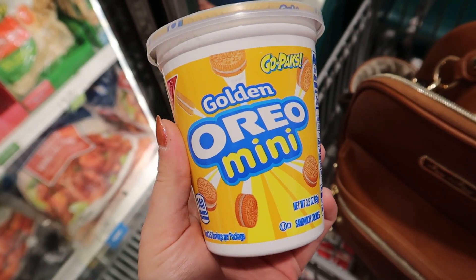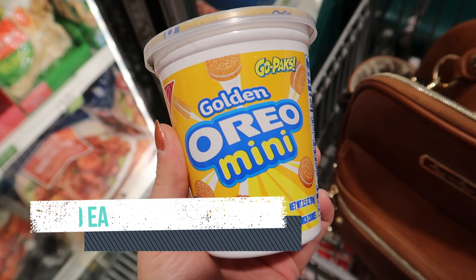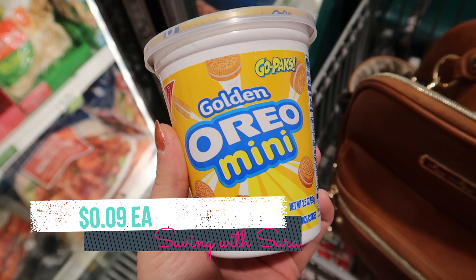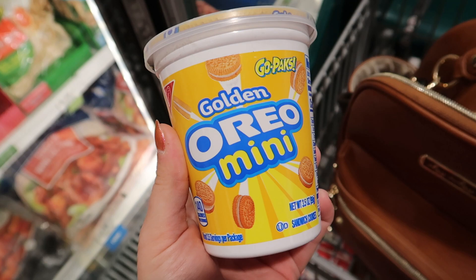We have an Ibotta rebate for $1.25 back on any Oreos, any size. I decided to pick up this cup at Publix — they're $1.34. So after Ibotta, it's just $0.09. That offer does work at a lot of stores though, so it might be a better deal to snag at Target or Walmart. I just decided to pick it up at Publix today.